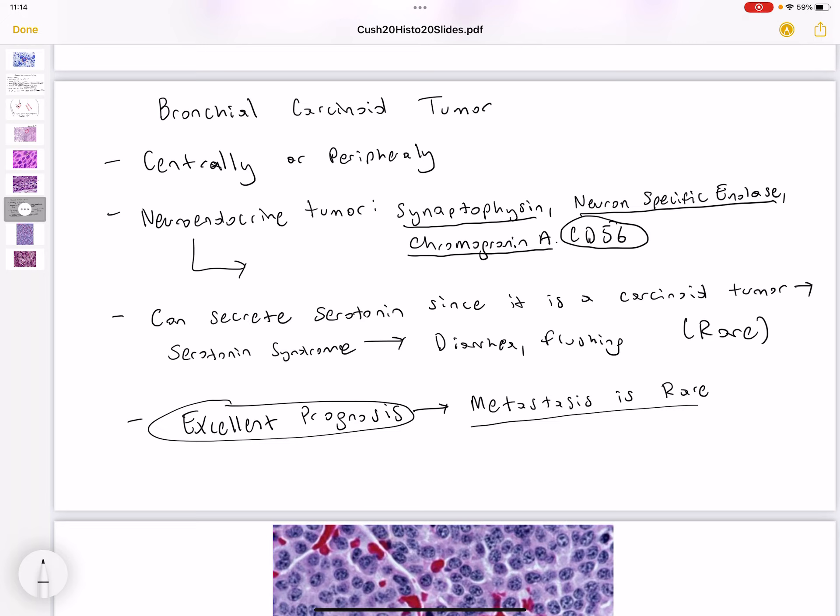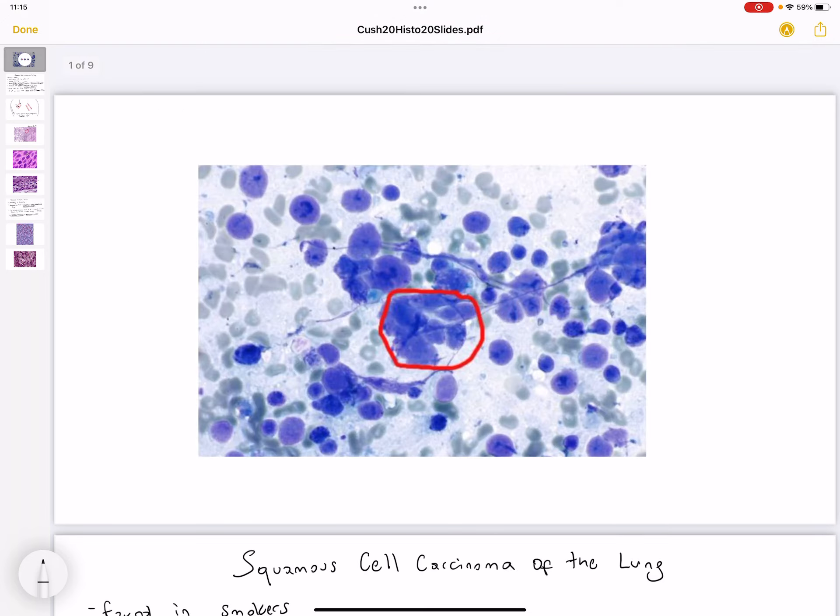Histologically, because this is a neuroendocrine tumor, we can see Kulchitsky cells. These cells are undifferentiated, and they're going to be on top of each other, and they don't have any visible borders to separate one from another. Even though these cells are present, bronchial carcinoid tumor still has an excellent prognosis.